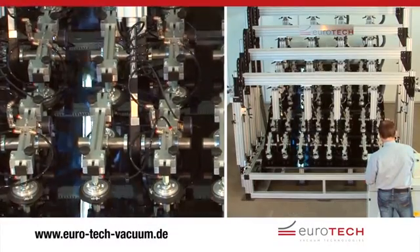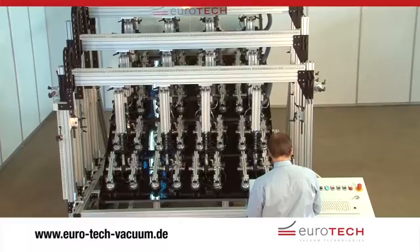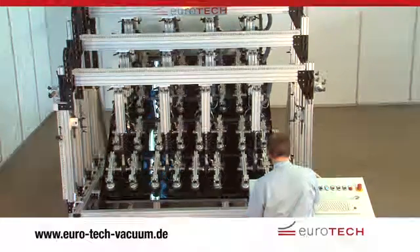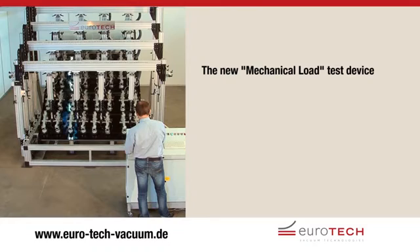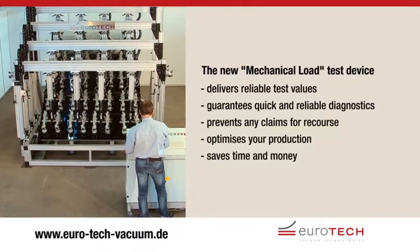In cooperation with leading test institutes and based on their core skills in vacuum technology, Eurotech have developed a flexible and powerful test device that ensures your glass modules fulfill a level of quality that far exceeds the required standards. The new mechanical load test device from Eurotech delivers reliable measurement and test values, guarantees quick and reliable diagnostics, prevents any claims for recourse, optimizes your production, saves time and money and fosters trust with customers, partners and end users.